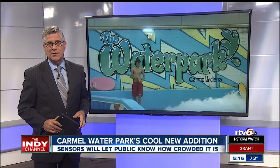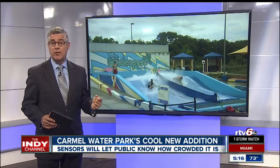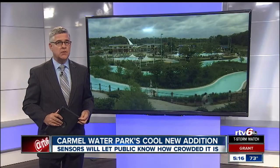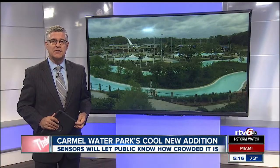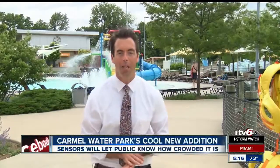Some showers today. Families across our area have started to filter to their local swimming pools now that Memorial Day has come and gone, and one pool in the Indianapolis area features a cool but small new addition this year. RTV6's Jason Fechner has the story from Carmel. Well, despite the gray skies, what I wouldn't do to trade in the shirt and tie right now here at the water park in Carmel.